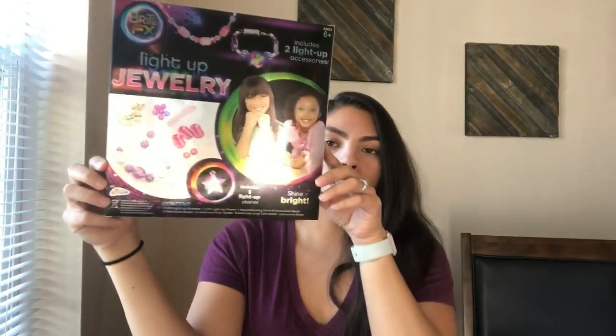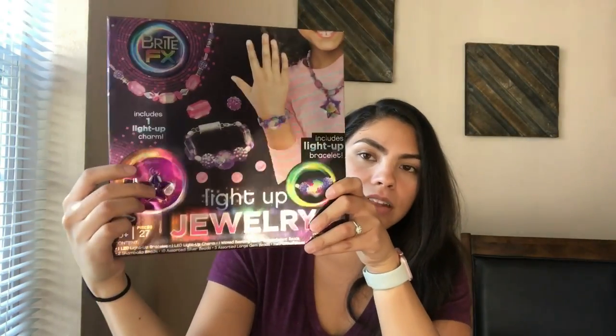I'm gonna get started with Aubrey. We ended up getting her this Fingerlings toy — it was very hard to find. We found it on Amazon for $14.99, which is the going price, but people are selling them for way more. She's gonna be pretty happy about that. And then I got her this light-up jewelry making kit, which I thought was really cool.